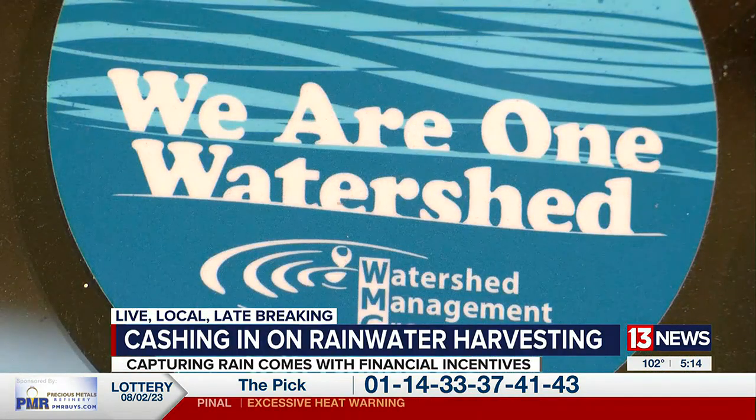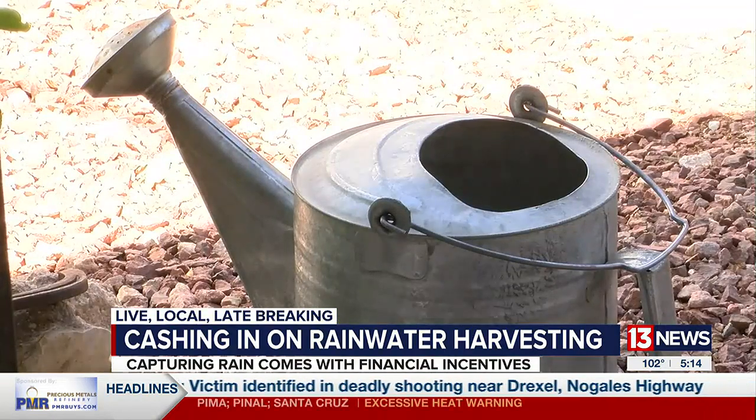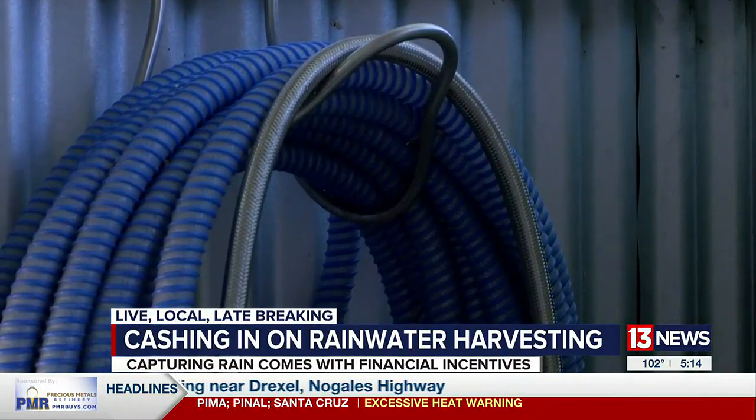When I first saw this property there was no landscaping here. There was crushed rock in the front yard and Bermuda grass in the backyard. Shortly before I moved in, a friend and I came over and she looked at the front yard and said, 'That's your palette.' And I was inspired.